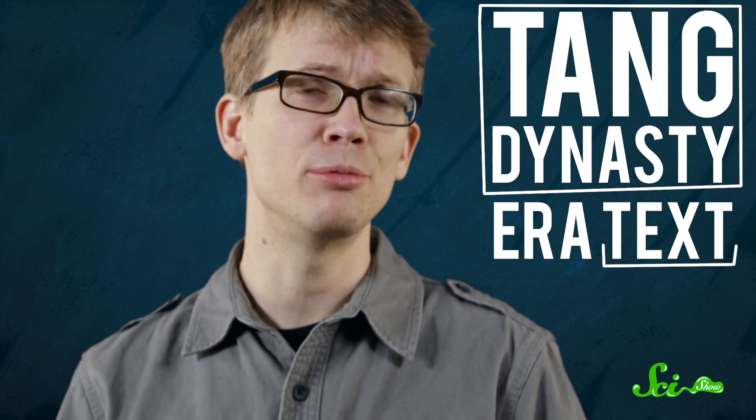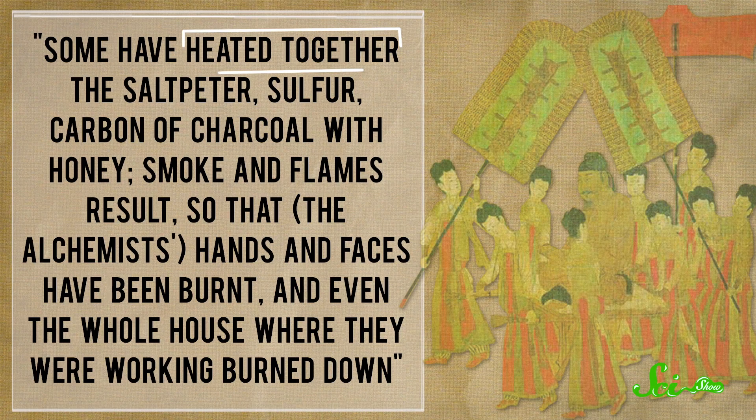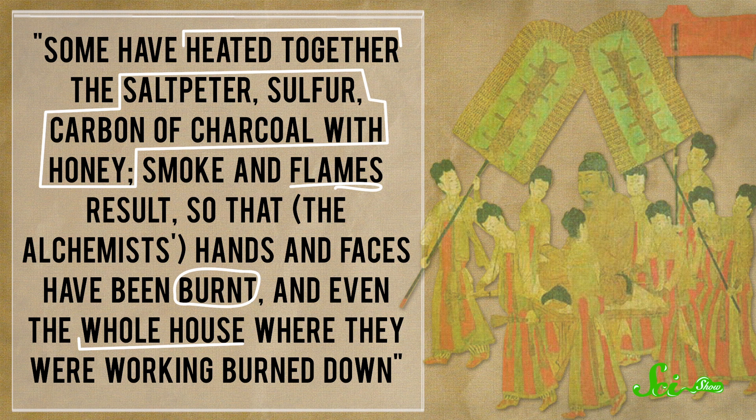The alchemists must have been surprised the first time that powdery concoction came in contact with a spark. A Tang Dynasty-era text from around 850 AD describes it: 'Some have heated together the saltpeter, sulfur, carbon of charcoal, and honey. Smoke and flames result so that the alchemists' hands and faces have been burnt and even the whole house where they were working burned down.' Hopefully that's not going to happen to us here at SciShow today. It turns out the honey was not a key ingredient, but something does make this black powder so potent.